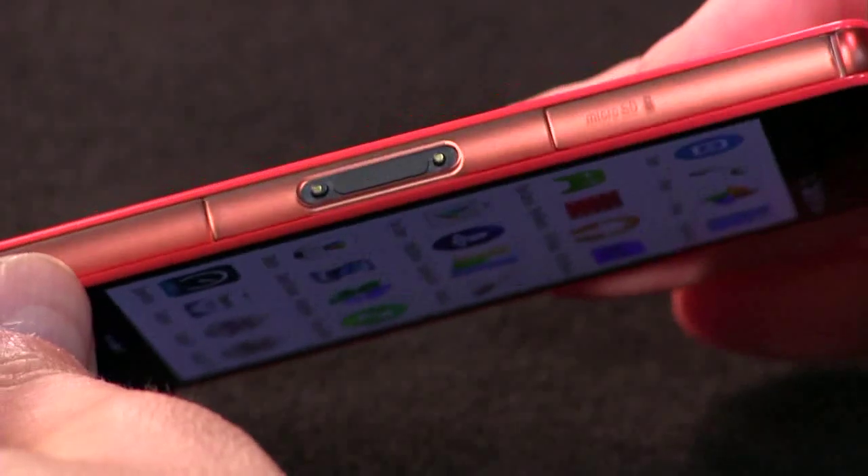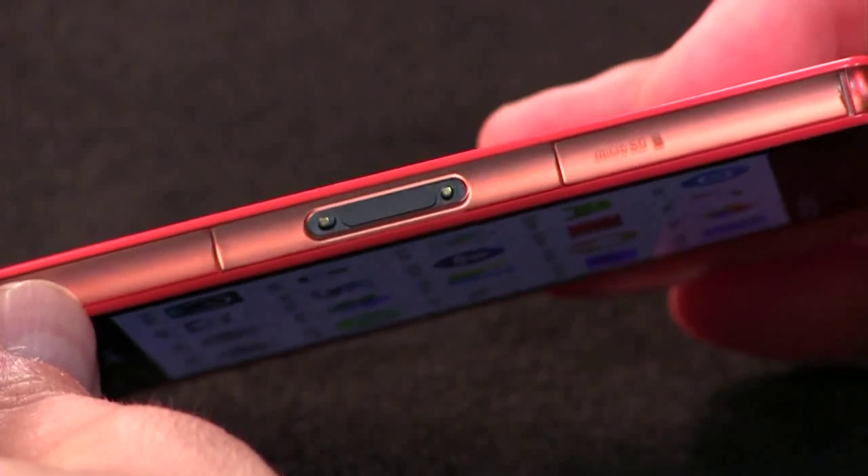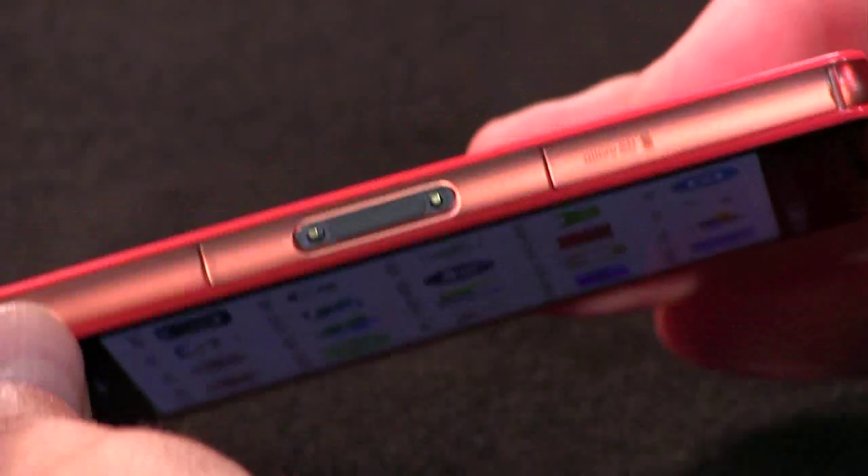Closing these little flaps properly is important because that's what the water resistance is all about, so just be careful. There's also a custom magnetic connector for a dock that Sony makes — I've never seen it in person, and I've seen a lot of Sony products, so don't count on it being very useful. But overall, if you're looking for a high-end phone but you have small hands or don't want something that takes up a lot of real estate, this is the phone.